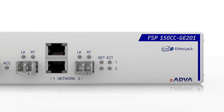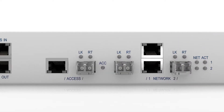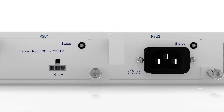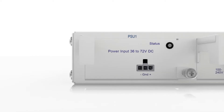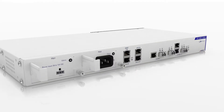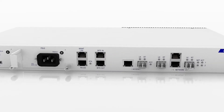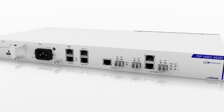Each interface features copper and fiber combo ports with fast and gigabit Ethernet multi-rate capability, incorporating network interface protection, redundant power supplies, and temperature-hardened casing. Our FSP150CCGE201 guarantees the highest service availability possible.